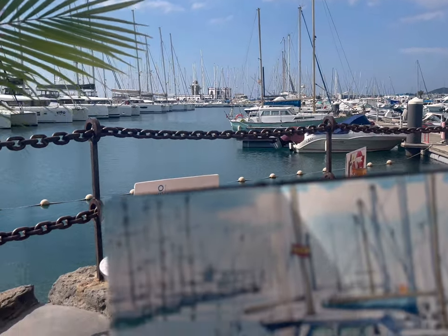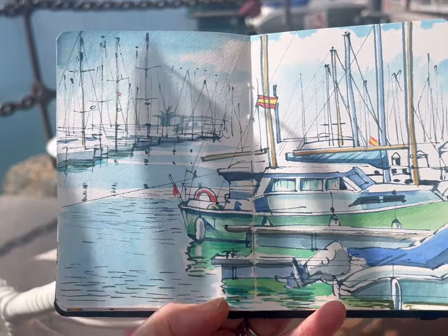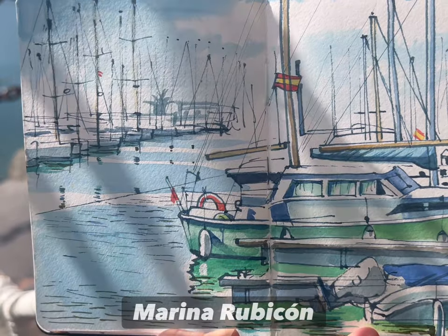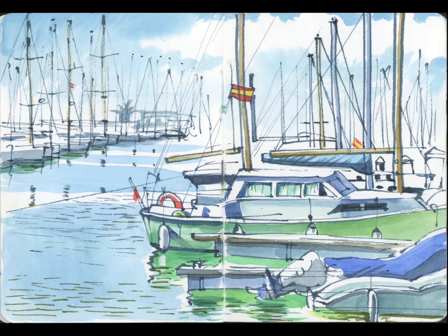Number one: over a leisurely breakfast. Sitting in Marina Rubicon in the south of Lanzarote over a delicious Mediterranean breakfast was absolutely gorgeous and a lovely way to start our holiday together.